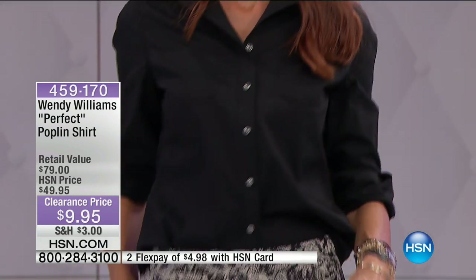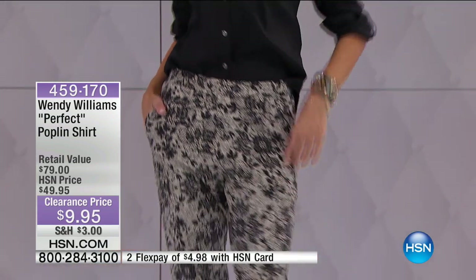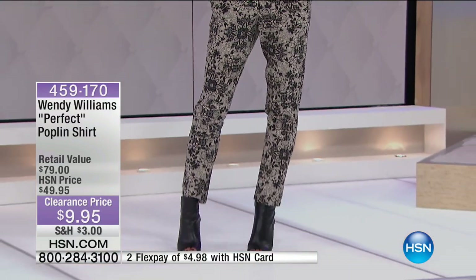We're down to three sizes: extra small, small, and medium in every single color — no other sizes available anywhere. Item number 459-170 is your item number. I knew there was a reason the clearance price was so low — we're very broken down in sizes.